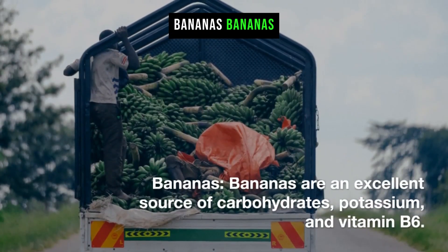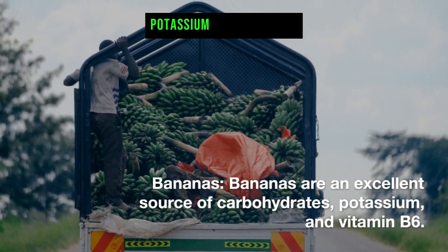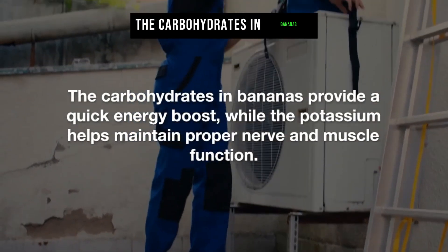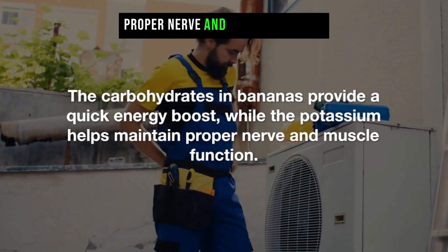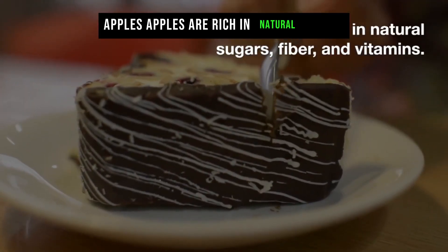Bananas are an excellent source of carbohydrates, potassium, and vitamin B6. The carbohydrates in bananas provide a quick energy boost, while the potassium helps maintain proper nerve and muscle function.